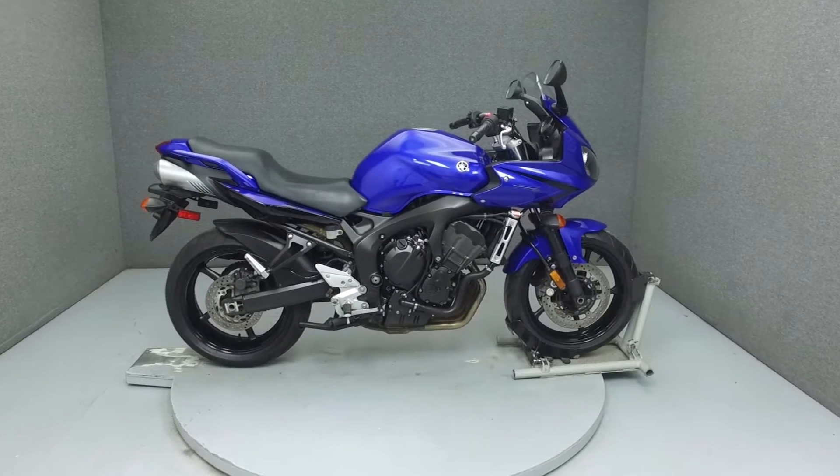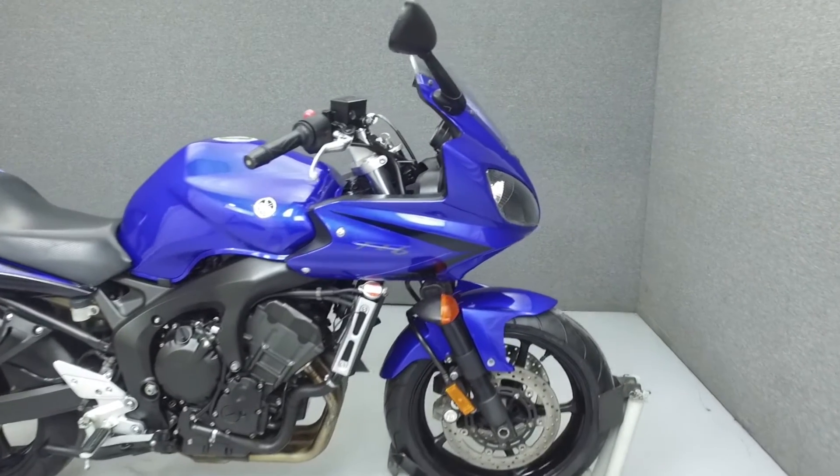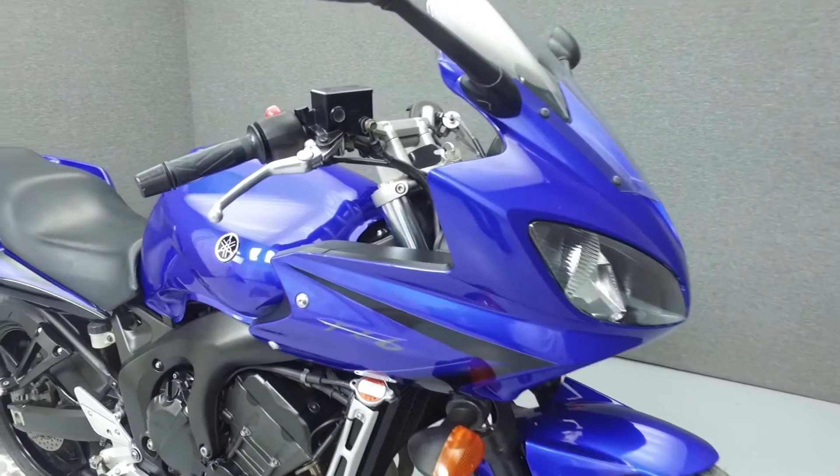Hey everyone, this is Keegan from National Power Sports. Today we're going to take a look at this 2007 Yamaha FZ6 at 21,409 miles.